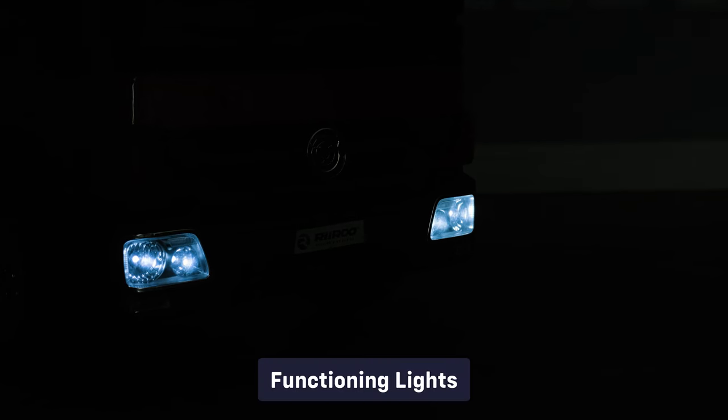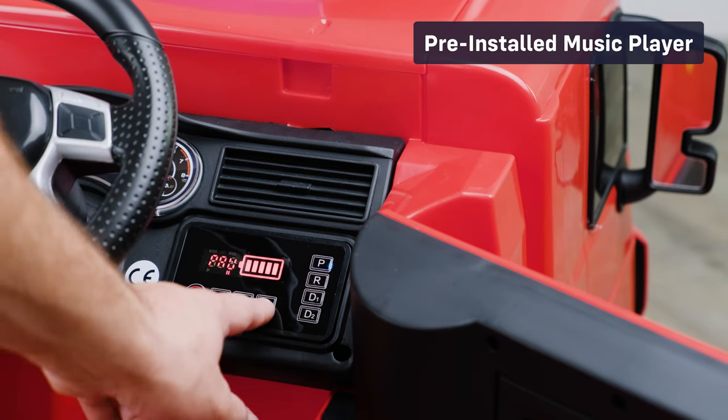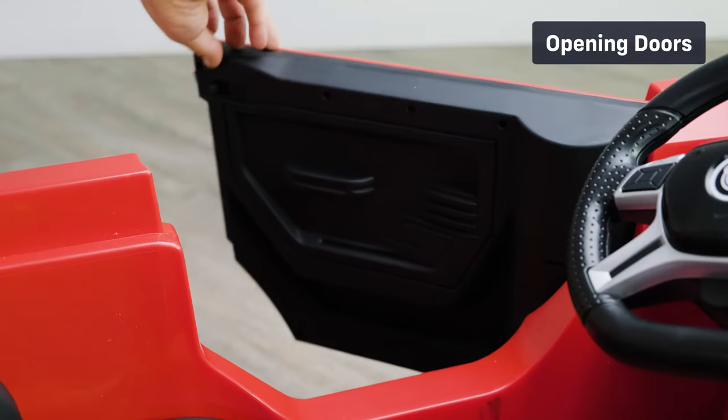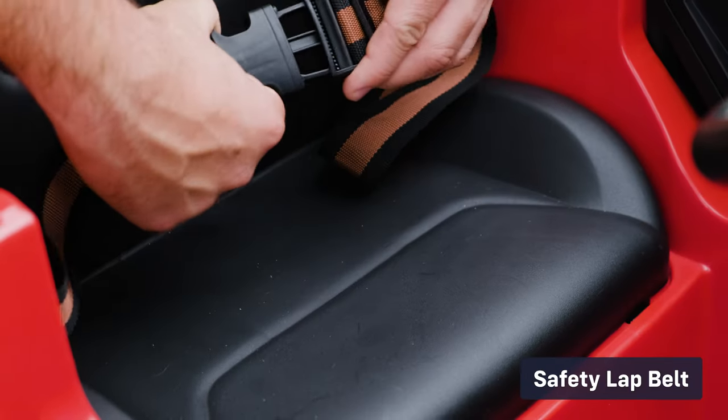Let's take a look at some of the standard features: functioning lights, pre-installed music player, 2.4 GHz parental remote control, opening doors, and a safety belt.